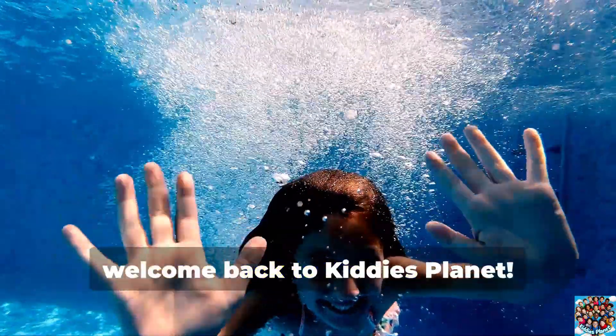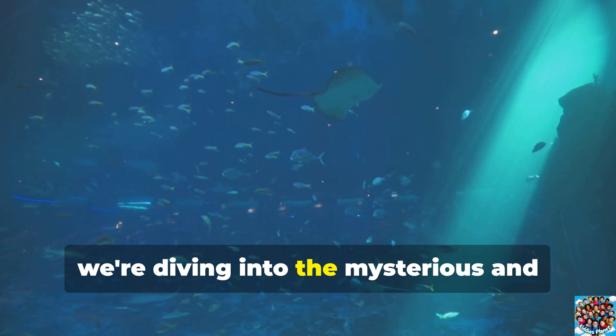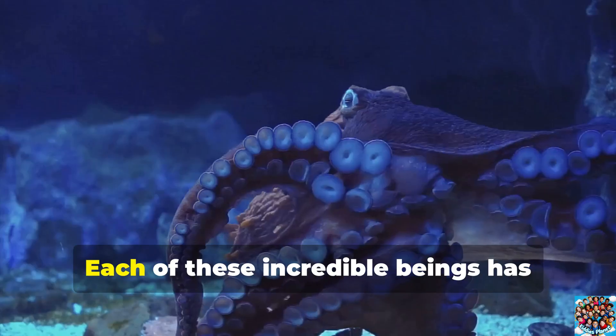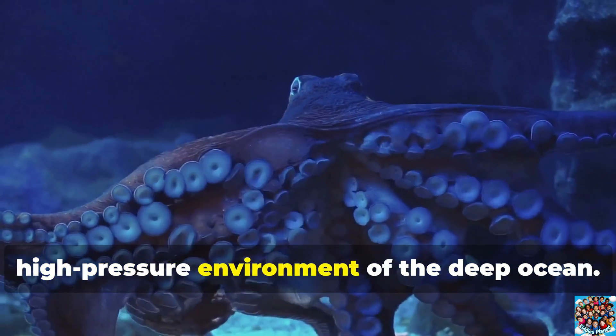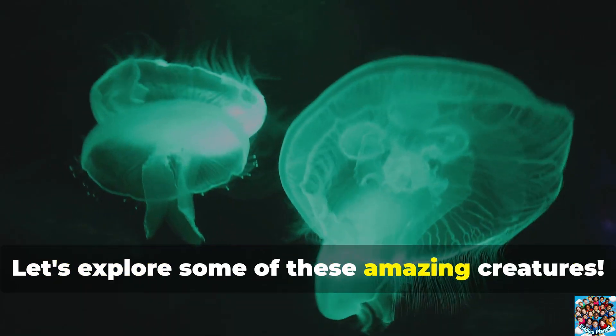Hey there, kids! Welcome back to Kitty's Planet. Today we're diving into the mysterious and fascinating world of deep-sea creatures. Each of these incredible beings has unique adaptations for surviving in the dark, high-pressure environment of the deep ocean. Let's explore some of these amazing creatures!